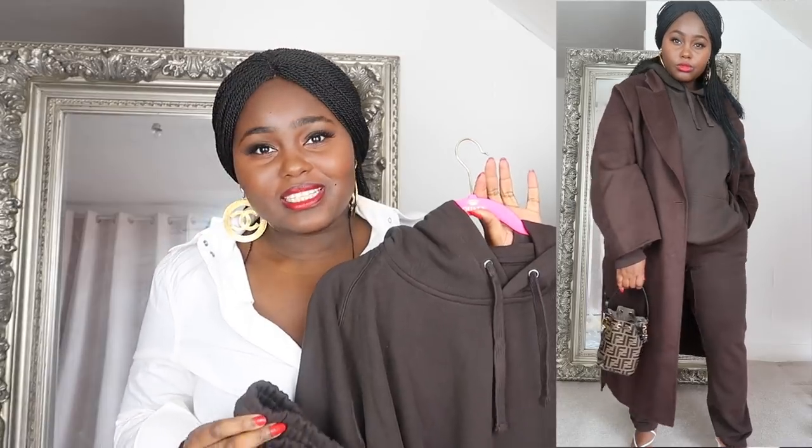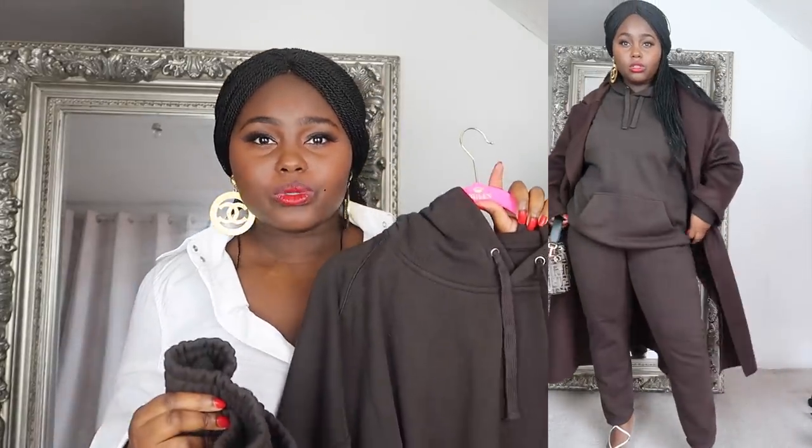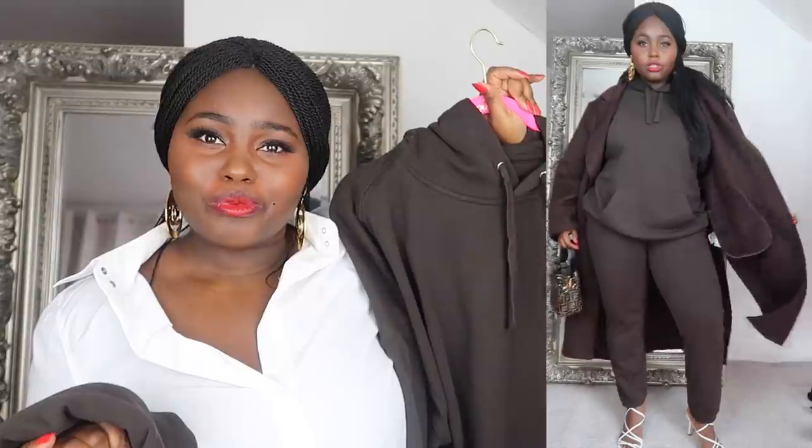I hate being cold during autumn winter so layers, layers, layers, honey — it's all about the layering. I'm going to keep my accessories the same — my Fendi Montresor — and to elevate the look, add a pair of heels. I'm really getting into the whole loungewear sports luxe trend. It's 100% cotton as well. The quality of H&M clothing is always on point, so this is definitely going to be a staple in my wardrobe for autumn winter 2020.